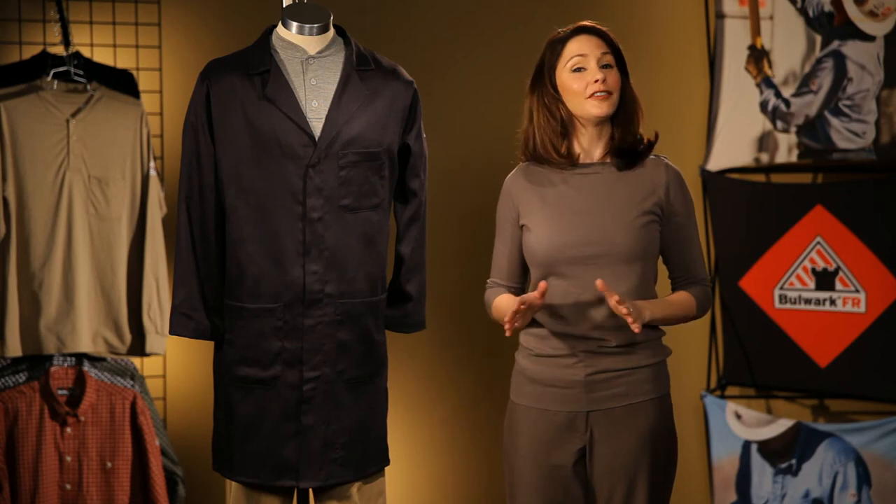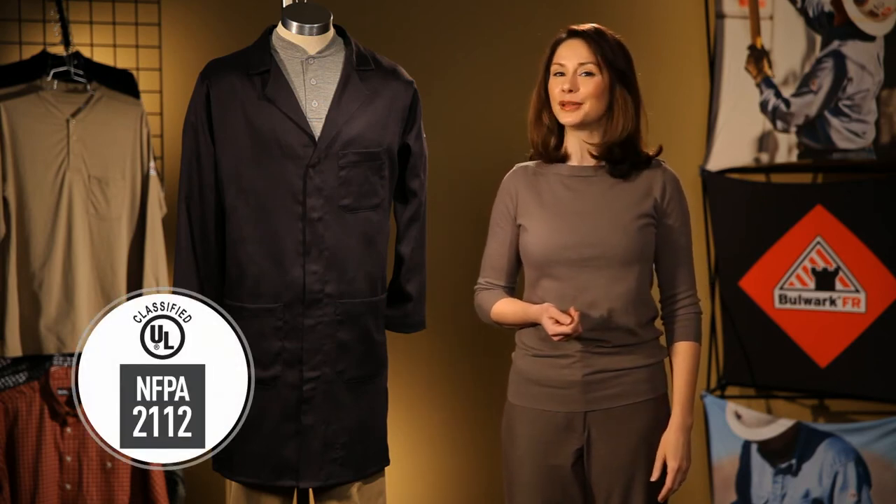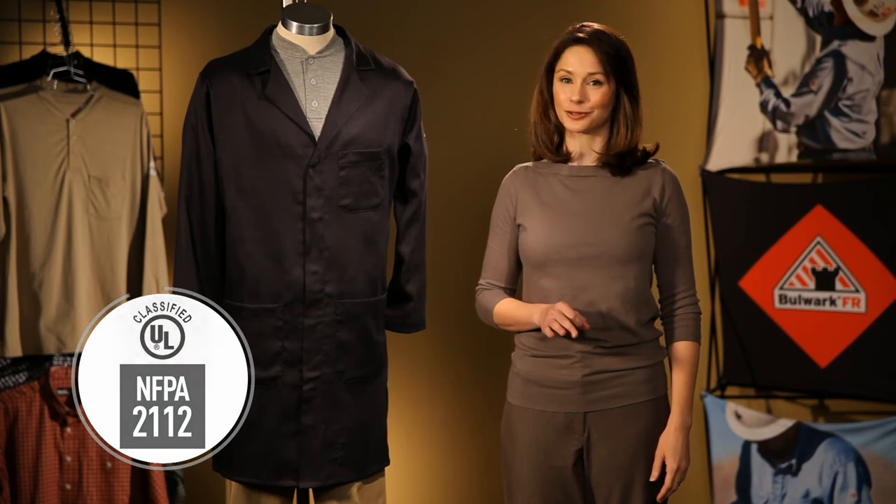Our new lab coats have also been certified by Underwriters Laboratories to meet the requirements of NFPA 2112.